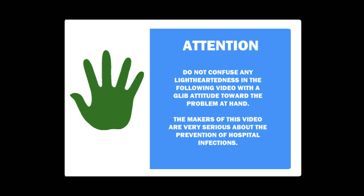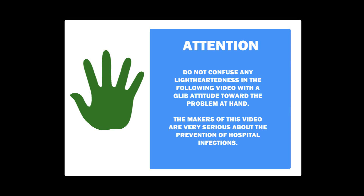Warning: do not confuse any light-heartedness in the following video with a glib attitude toward the problem at hand. The makers of this video are very serious about the prevention of hospital infections.